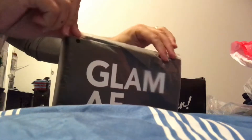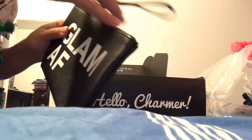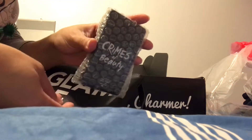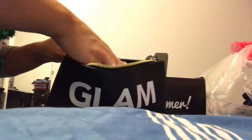The next thing is the Glam AF bag. I might use the bag because it's pretty cute, but I'm probably not going to use the charger. It says 'Crimes of Beauty' — I've heard people say bad things about it, but the bag is pretty cute and has a separate compartment too.